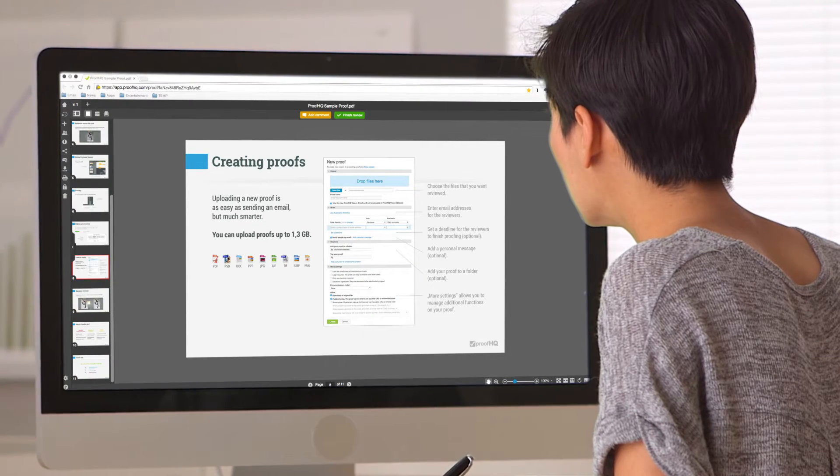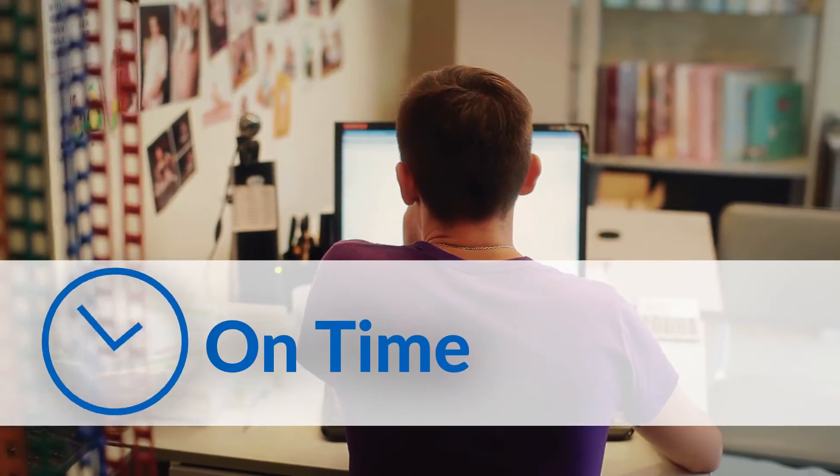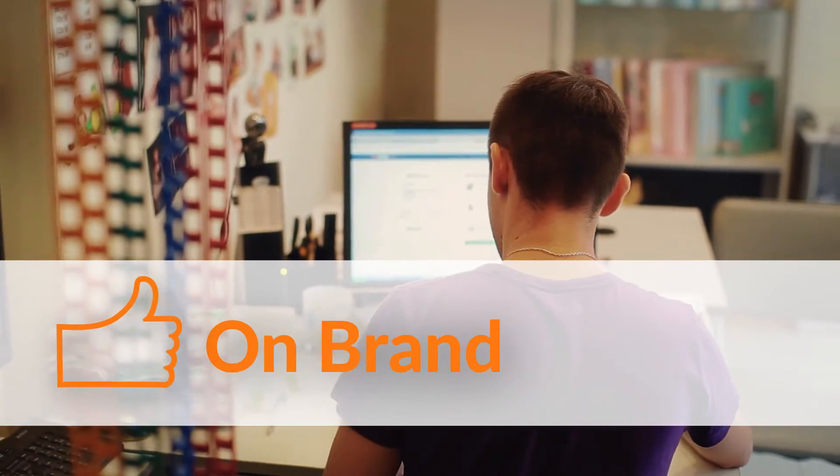At least that's what ProofHQ thought, so they decided to fix it. ProofHQ is a cloud-based application for reviewing and approving creative content. It's got all the tools you'll need to get it done on time, on brand, and not to mention on budget.